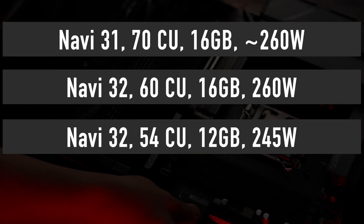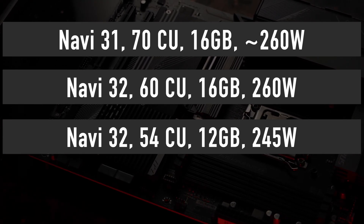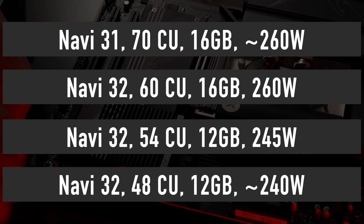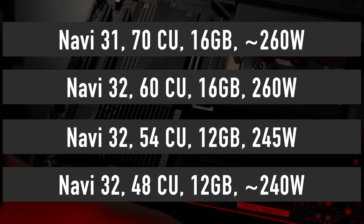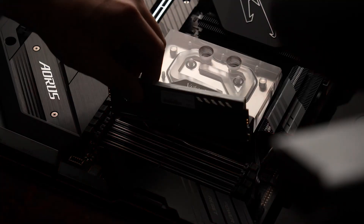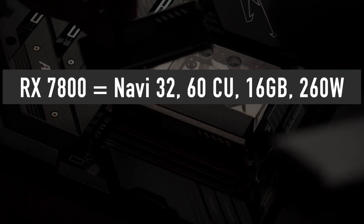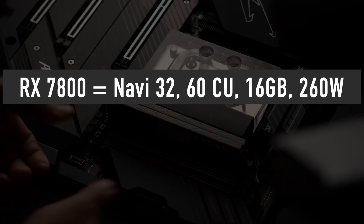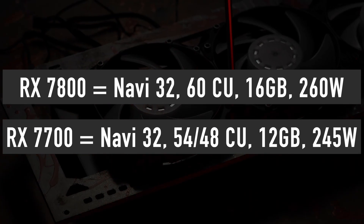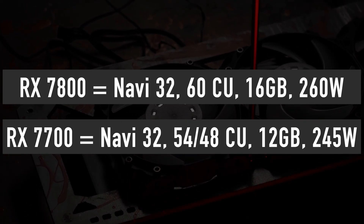The second Navi 32 configuration utilizes a cut-down version featuring 54 compute units, 12GB of memory, and 245W TDP. The third configuration features 48 compute units, 12GB of memory, and a TDP around 240W or less. According to the latest leak, AMD is considering releasing just two new graphics cards in September, both based on the Navi 32: the 60 compute unit 16GB RX 7800 and the 12GB RX 7700 with either 54 or 48 compute units.